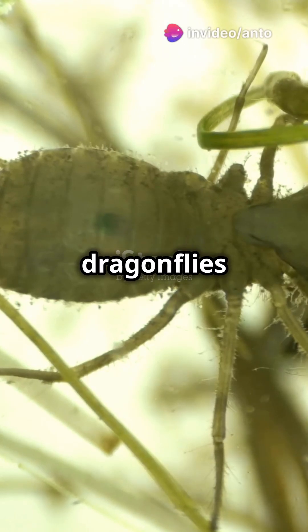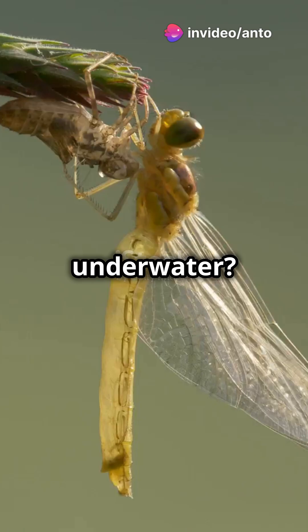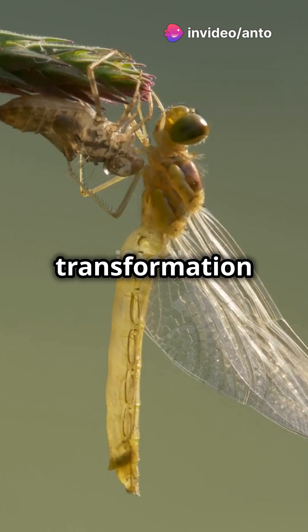Am I the only one that didn't know dragonflies start their lives underwater? Their transformation is mind-blowing.